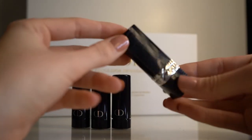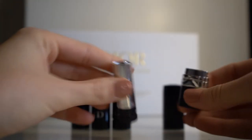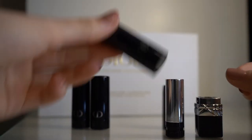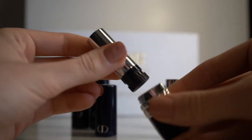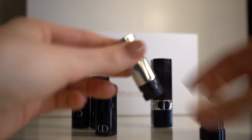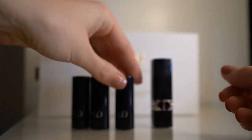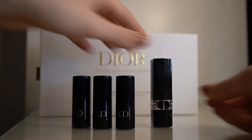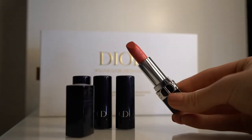I also want to show you how you can change the lipstick refills, because I think that's an important part — I didn't know how to change them before. It's quite easy: you just pull, et voilà, this is how you change them. Thank you guys so much for watching, don't forget to subscribe to my channel. Bye!